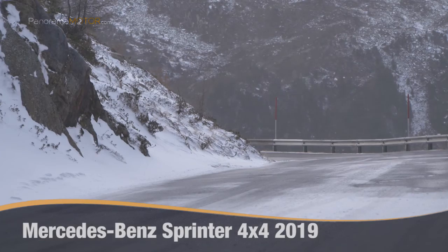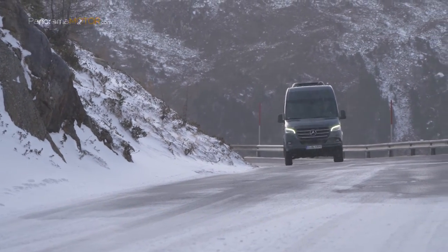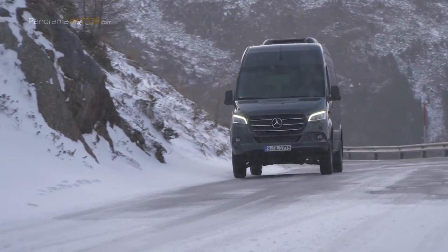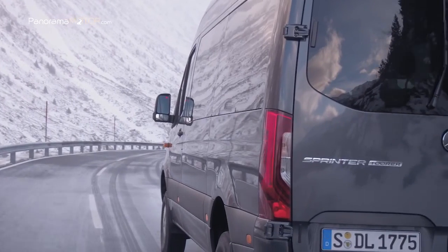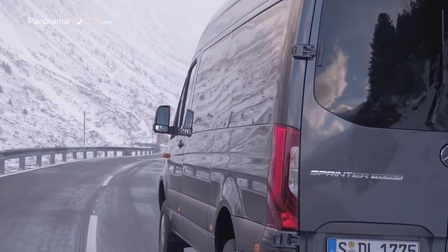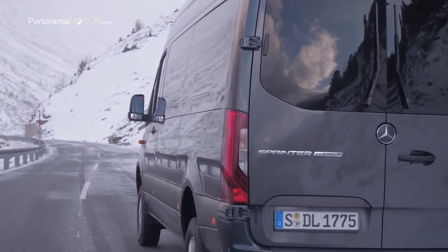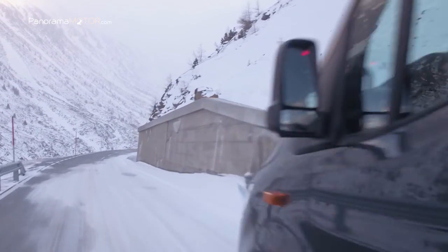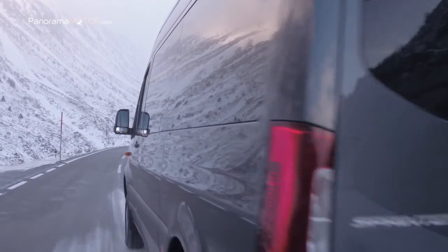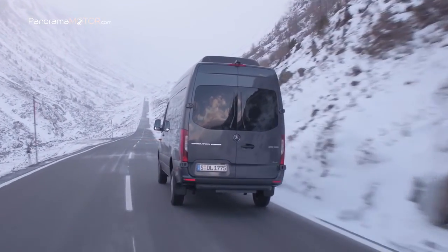Ya sea conduciendo hacia una obra de construcción o a una autopista congestionada por nieve o hielo, el nuevo Sprinter 4x4 está creado para superar las condiciones climáticas más adversas. El número 1 entre furgonetas de clase alta ya se puede pedir con tracción 4x4, garantizando excelentes cualidades de manejo, muy buena tracción, más seguridad distintiva y superioridad sin esfuerzo.